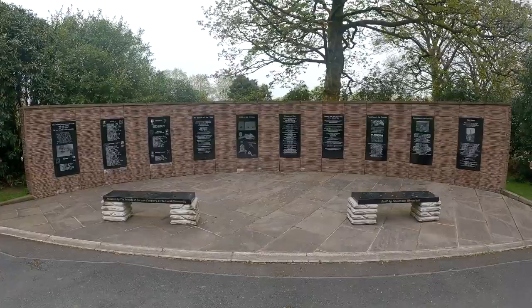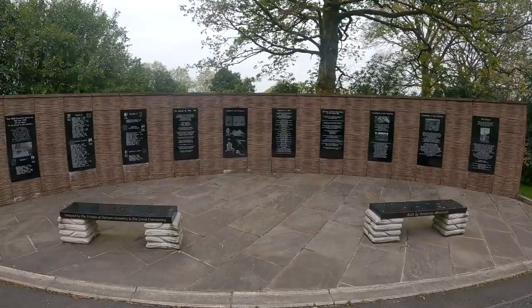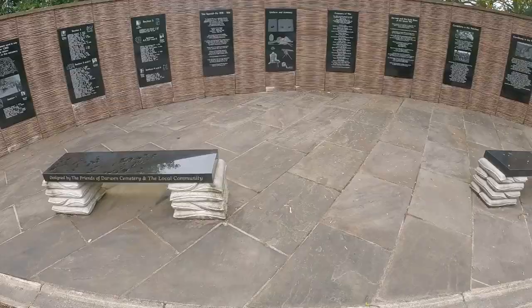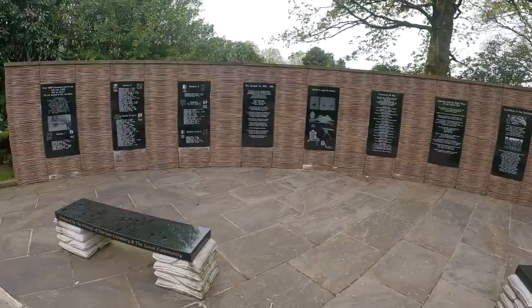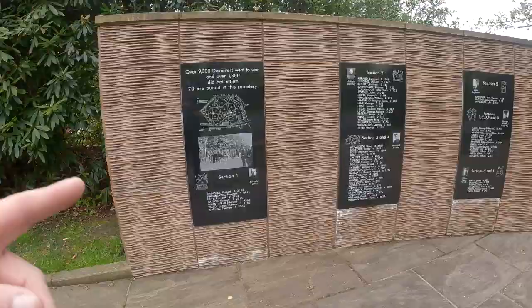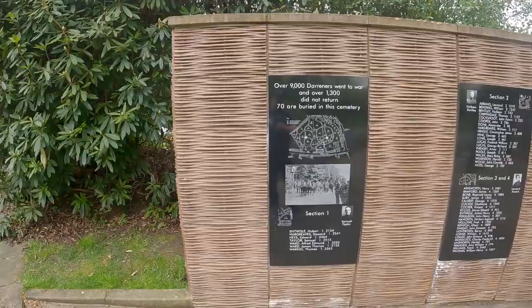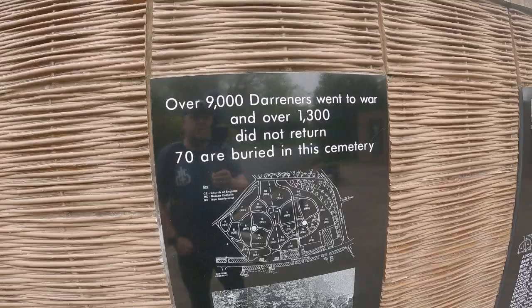Here at the cemetery there's also this nice little section dedicated to the wars, designed by the Friends of Darwin Cemetery and the local community, built by Stevenson Memorials. Over 9,000 Darwiners went to war and over 1,300 did not return, with 70 buried in the cemetery. Wow — when you think about that.